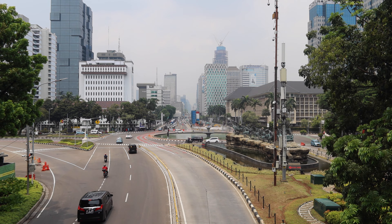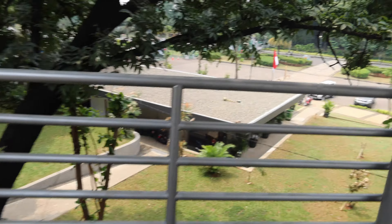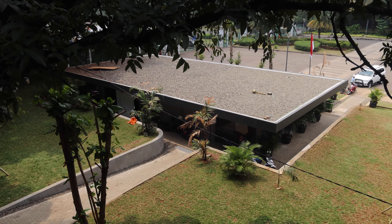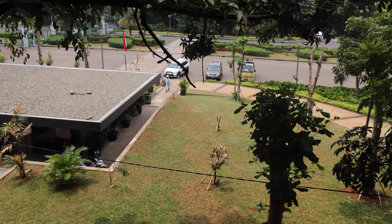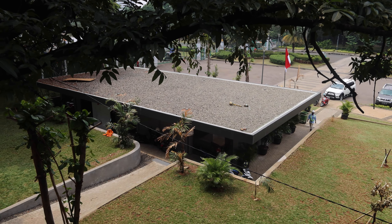Unfortunately it's difficult to see — a lot of high fences and no bridges there as well. This is the new semi-submerged police booth. It fits in really nicely in between the trees and the entrance of Monas, which has still not reopened.